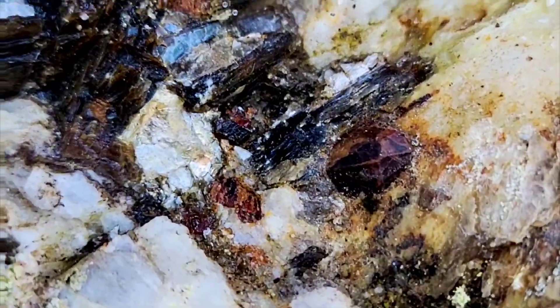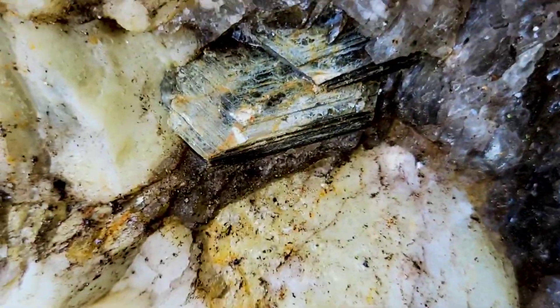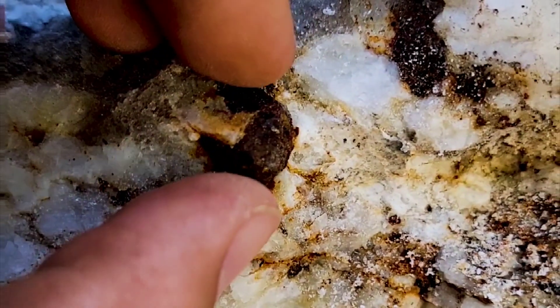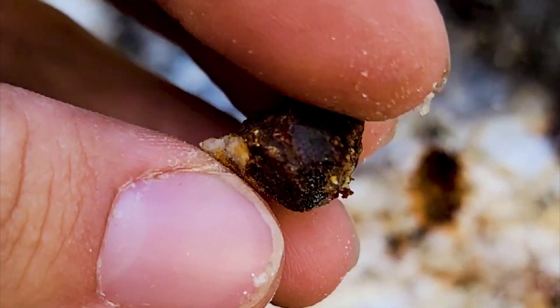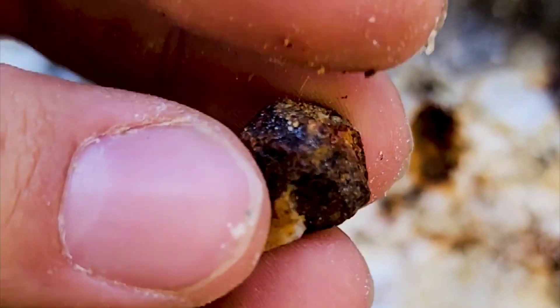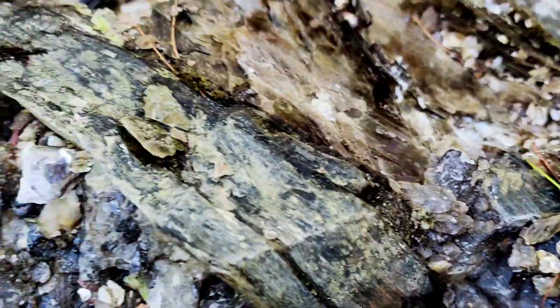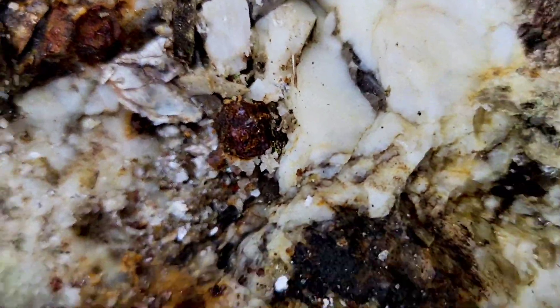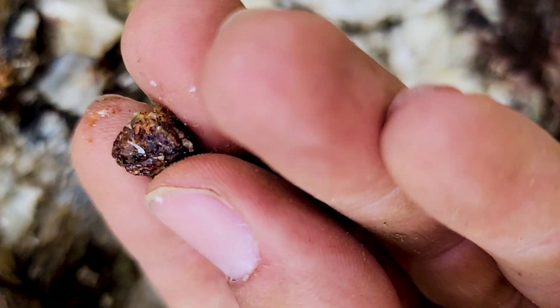Just chiseling right here guys, and look — it's a good-sized garnet. I'm trying to get these beautiful muscovite crystals out of here. Maybe more garnets in here. Garnet is loose guys. How's it look? It's not bad, not many faces on it though. Let's take a look at these huge mica books — there's got to be some garnets in here. We have a garnet right here, a loose one.